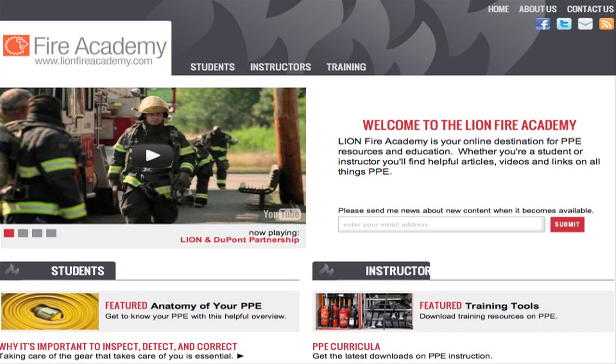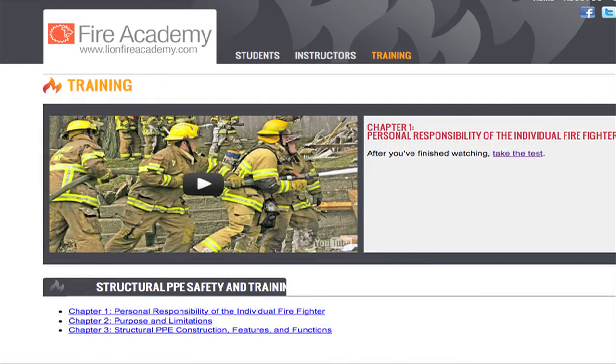Lion Fire Academy is your online destination for PPE resources and education. What you learn could help prevent injury and even save your life.